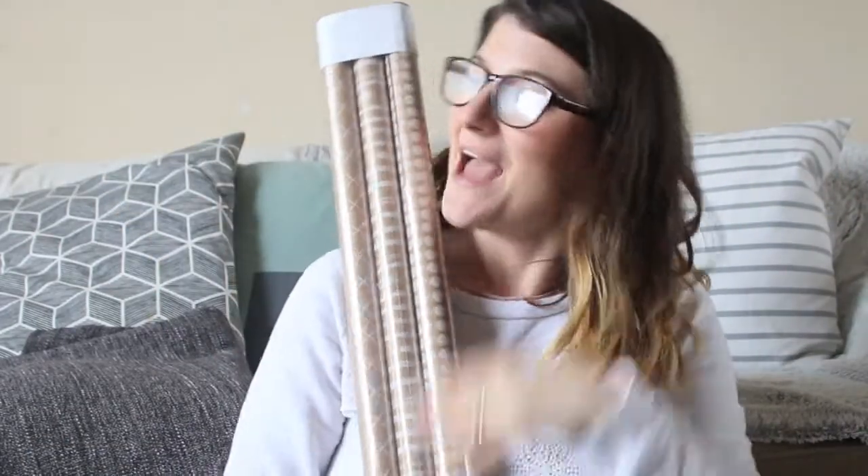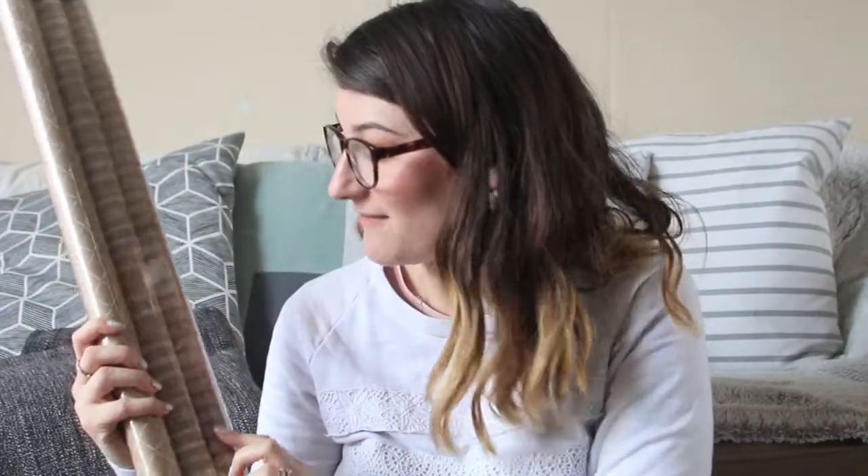The next thing I got from IKEA was this wrapping paper. I am so into this Scandinavian brown with white patterns — like natural wood effect with white writing or a pattern on it. As soon as I saw this I loved it. I think it would just look so simple and beautiful wrapping up a gift, and I've got a few things coming up that I need to wrap, so I'm looking forward to presenting my presents like this.